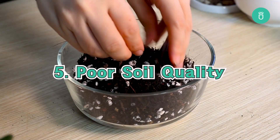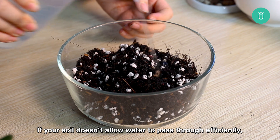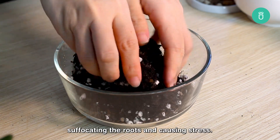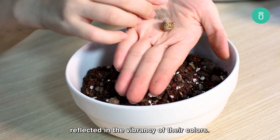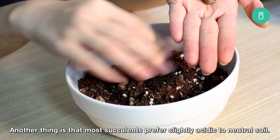Succulents thrive in well-draining soil. If your succulent doesn't allow water to pass through efficiently, it can lead to waterlogged conditions, suffocating the roots and causing stress. Moreover, a lack of essential nutrients in the soil can also affect your plant's overall health, reflected in the vibrancy of their colors.